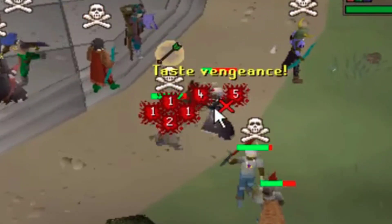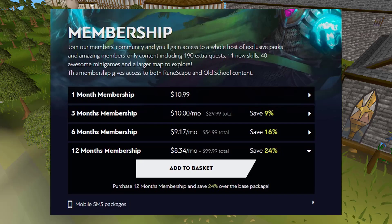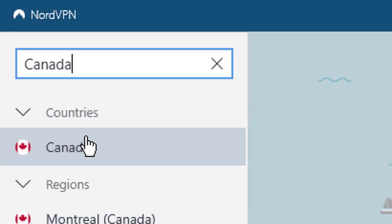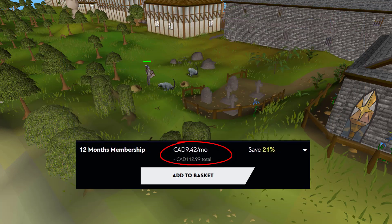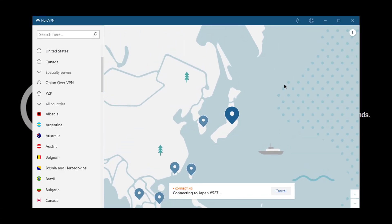Now maybe you don't care about not getting DDoSed while you're in a stake or in a PK fight. Maybe you care about saving money. If you're in America and you want to buy a year worth of membership, it's going to cost you $100. But if you use NordVPN and connect to a Canadian server, open up a new incognito window to buy membership, it only costs you $90 because of the exchange rate. One of Rendy's recent videos got geo-blocked in a bunch of countries — I open up NordVPN, connect to Japan, and now I can watch that video.